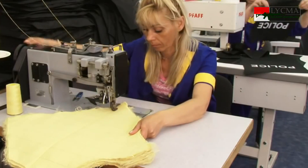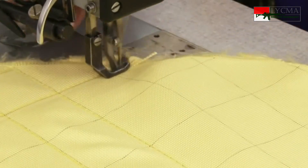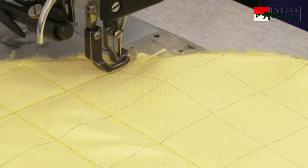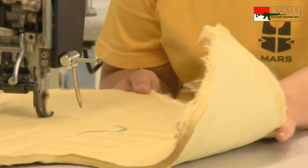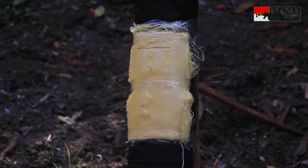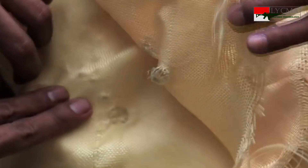Untuk dapat menahan peluru, soft armor tersusun atas beberapa lapisan kain kevlar. Semakin banyak lapisan, level proteksinya akan semakin tinggi. Walaupun mampu menahan laju peluru, namun seperti halnya kain pada umumnya, kevlar ini akan terdeformasi saat menahan peluru.